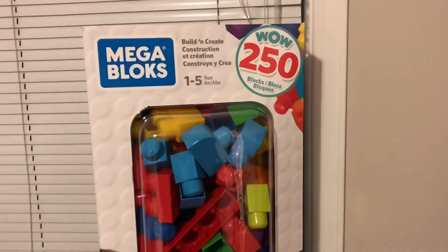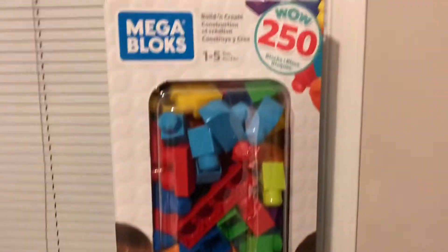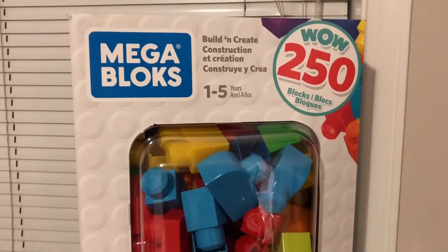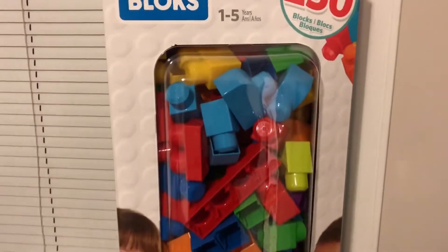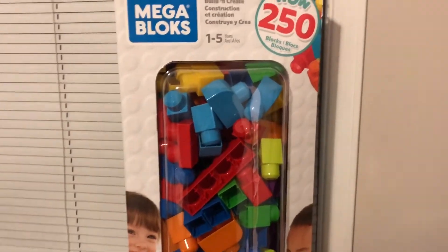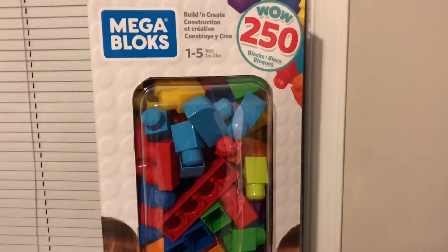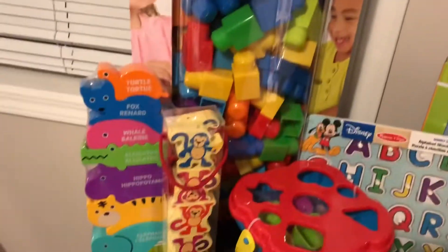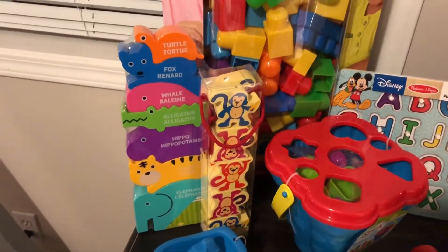So the first item is this mega block set — it's a huge box, again from Walmart. It's 250 pieces, for ages one to five, and this set was $19.97 Canadian. My son absolutely loves building blocks, so that was a great find.